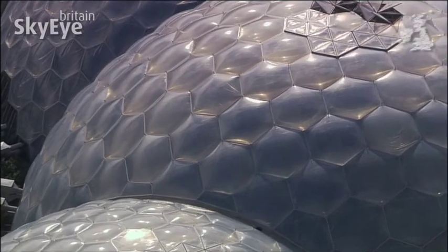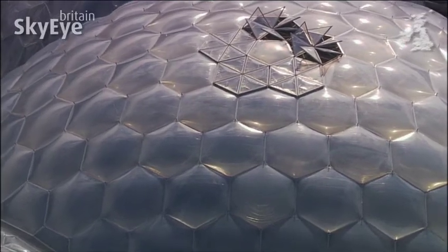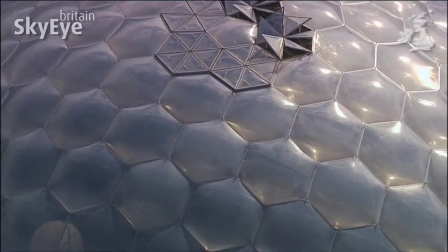The domes are not covered in glass, but a special foil that's stronger, lighter, and can be inflated to create a more effective thermal blanket for the biome beneath.